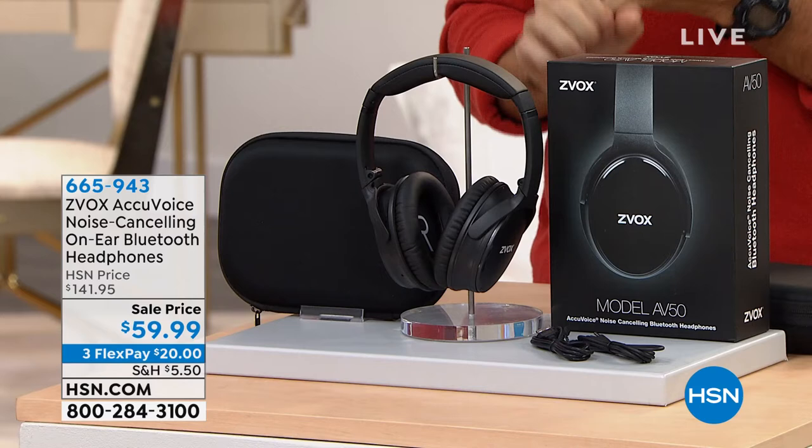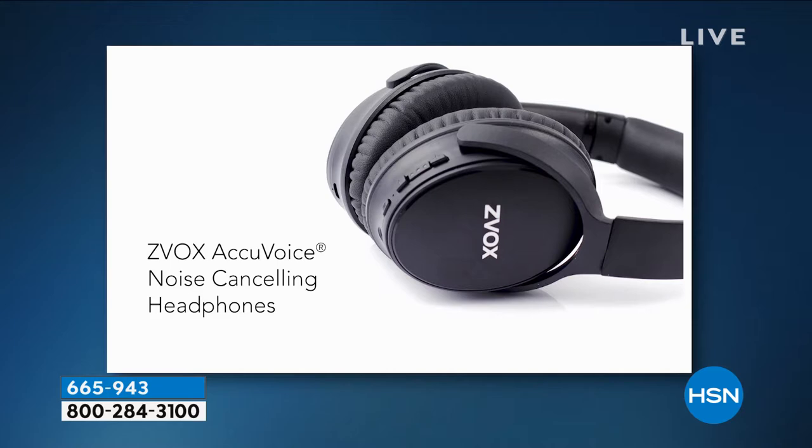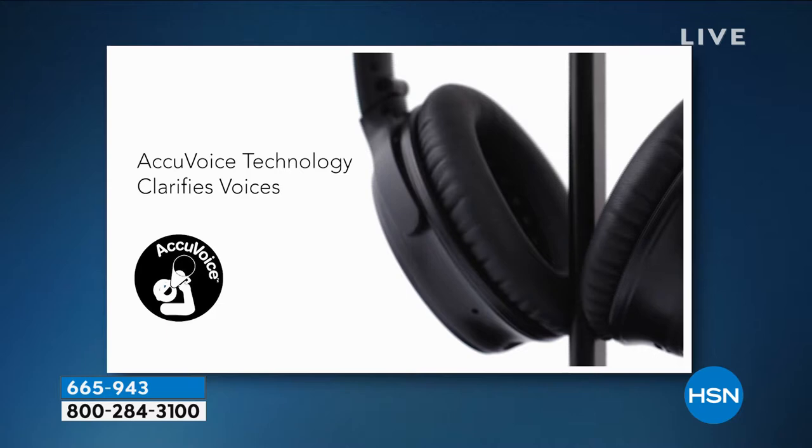This is how you get rewarded for joining us early in the morning. This is from Zvox — their over-the-ear headphones with patented, proprietary hearing aid technology. Zvox was founded by people from the hearing aid world who took that technology and put it into their headphones. You may know the name because we sell thousands of Zvox sound bars here — it's one of the most popular names when it comes to sound.